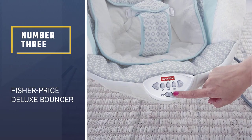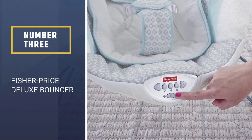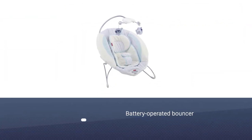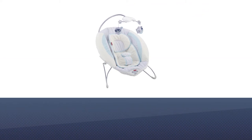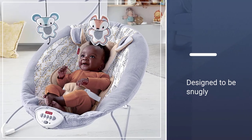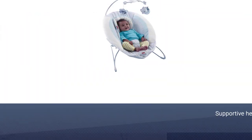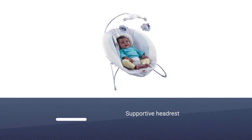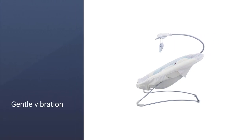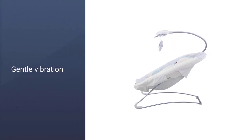Number 3: Fisher Price Deluxe Bouncer. This battery-operated bouncer is a great substitute as it is one big piece of coziness. As the name implies, the My Little Snugga Puppy Deluxe is designed to be snugly for the baby. The seat is deep with a plush seat that has a supportive headrest. The chair has a gentle vibration and there is a 20-minute music option as well. To entertain the baby, there is a removable mobile with a kitty and a puppy. The bouncer can hold up to 25 pounds.